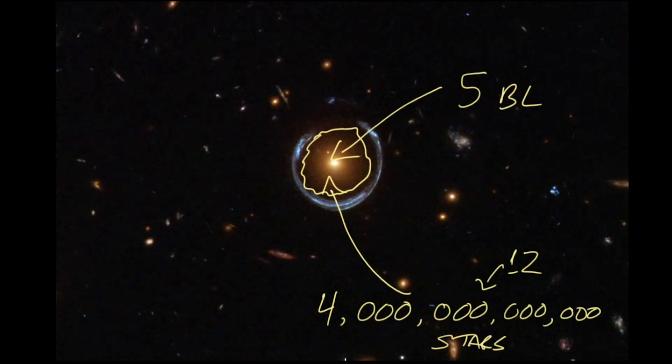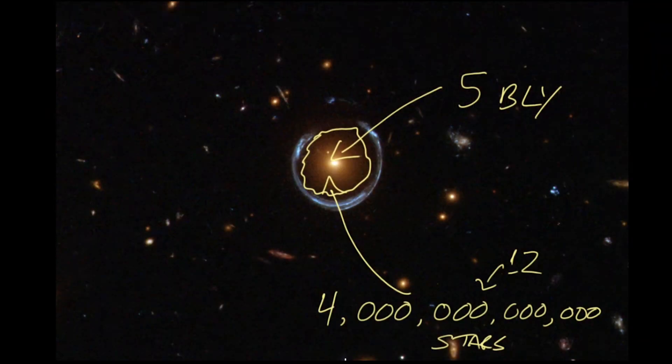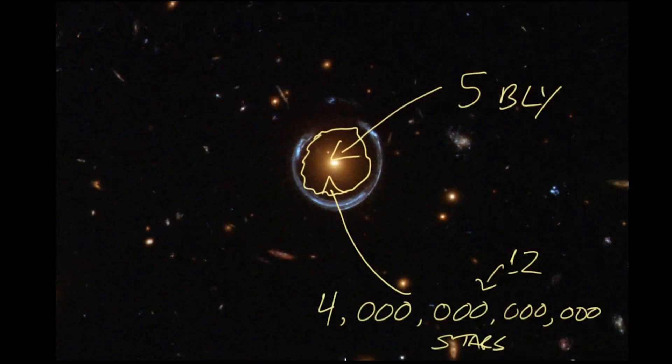This galaxy is about 5 billion light years away. And that sounds fairly far, and it is pretty far. But on its own, this is actually a pretty boring galaxy. It's got a lot of stars, but it doesn't have a lot of gas and it's not forming new stars. All the stars are doing is whizzing around, going all over the place — just kind of doing their own thing, not really interacting with each other very much.